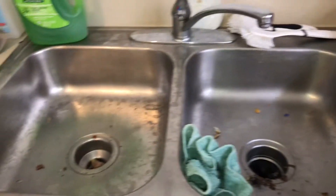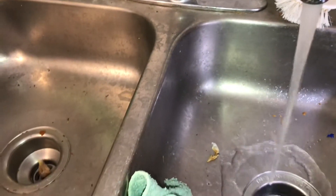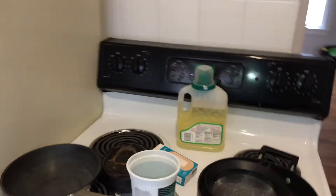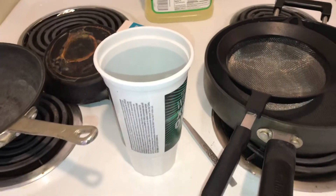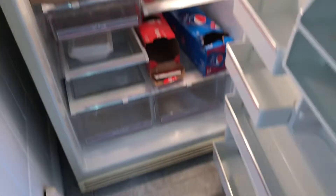Trash was left on the countertops and in the sink. Garbage disposal is not working. Stovetop was left dirty and greasy — drip pans need to be changed out. Oven needs to be cleaned. Food was left on top of and inside the refrigerator — refrigerator will need to be cleaned inside and out.